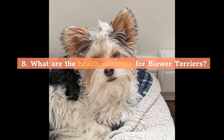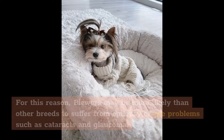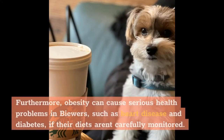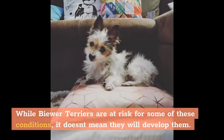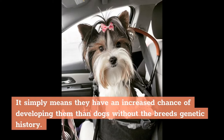What are the health concerns for Biewer Terriers? Most purebred dogs have a high risk of genetic disorders due to inbreeding. Biewers may be more likely to suffer from epilepsy or eye problems such as cataracts, glaucoma, and progressive retinal atrophy, a degenerative eye disease that causes blindness. Obesity can also cause serious health problems such as heart disease and diabetes if diet isn't monitored. Other prevalent genetic conditions include patellar luxation, Legg-Calvé-Perthes disease, portosystemic shunts, bladder stones, tracheal collapse, distichiasis, and hypoglycemia. Having these risks doesn't mean a dog will develop them, just an increased chance.